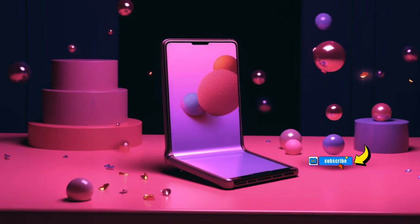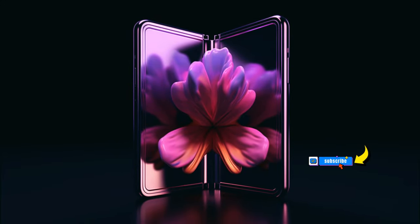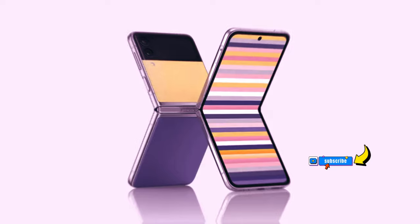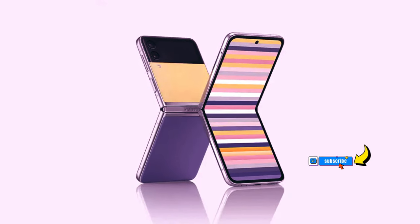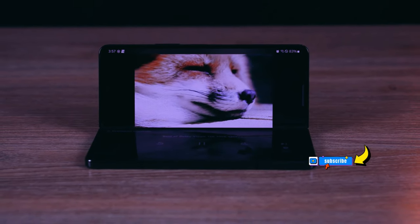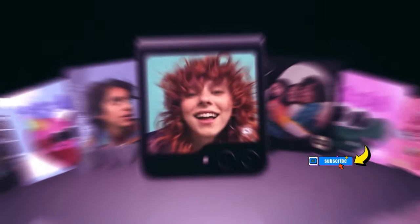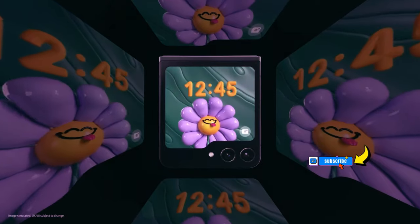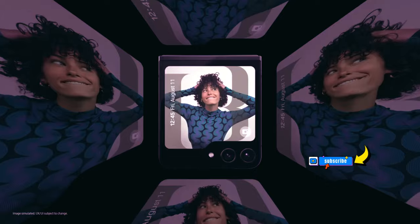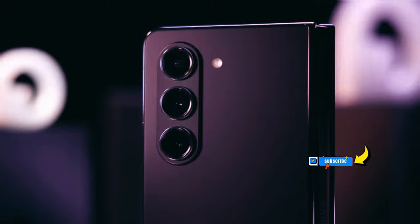A price reduction could give any of these phones a competitive advantage. Samsung has remained tight-lipped about its Galaxy Z Fold 6 plans, but that hasn't stopped the rumor mill. Recent reports suggest Samsung plans to offer larger internal and external screens in this year's model, without specifying exact dimensions. Samsung is also reportedly contemplating a design upgrade that could be incorporated in future devices, including next year's Galaxy S25.